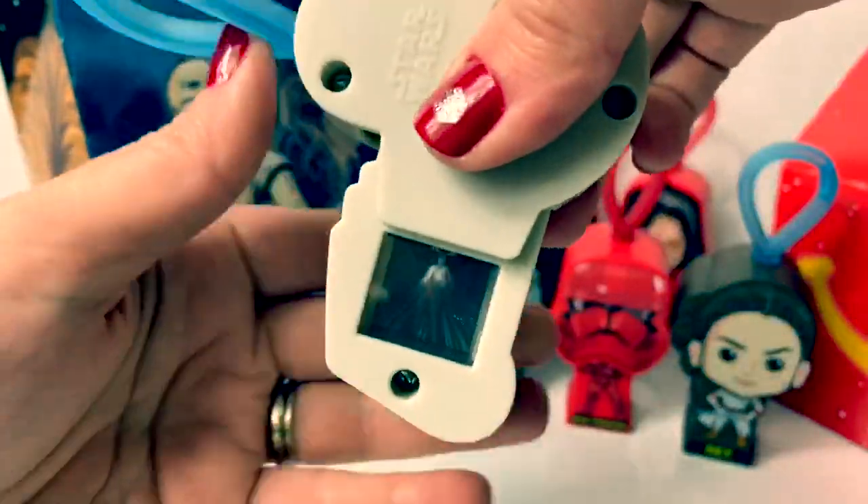You have to hold it to the side to see this one. Oh, wow.